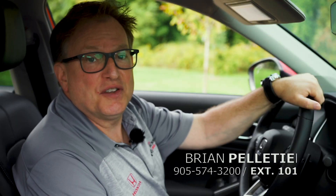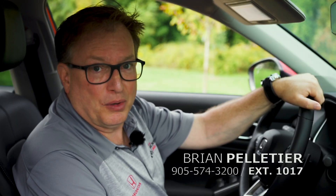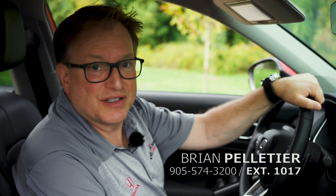Since 1973, the Honda Civic has provided Canadians with the best value-for-dollar vehicle on the market. I look forward to seeing you for a test drive in our incredible, all-new, 11th generation Civic.